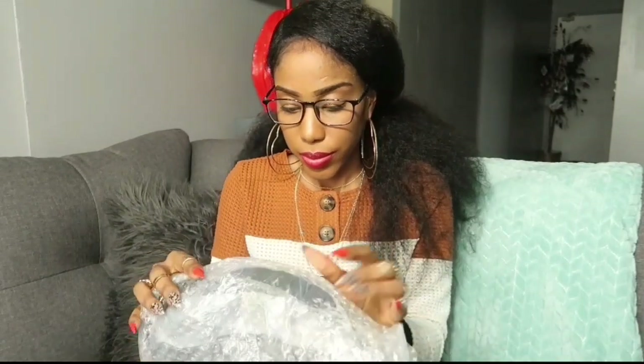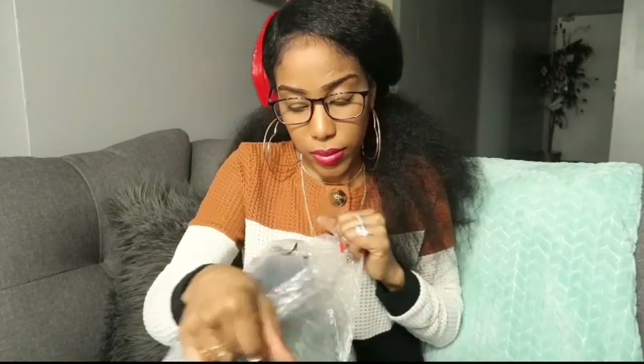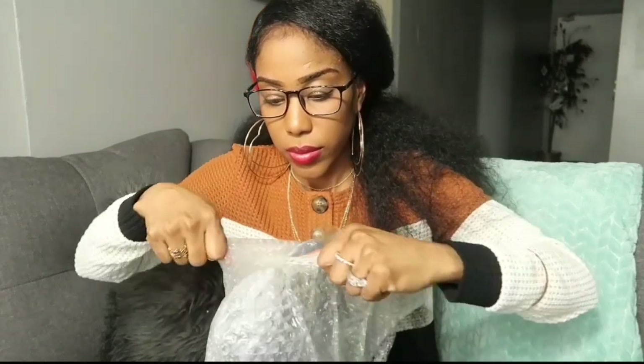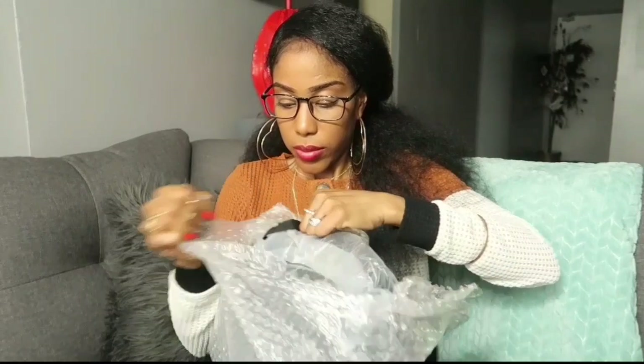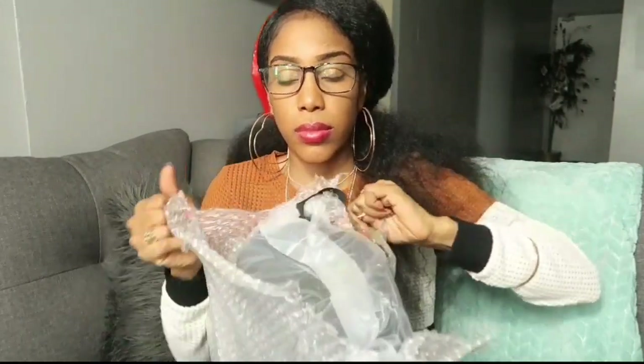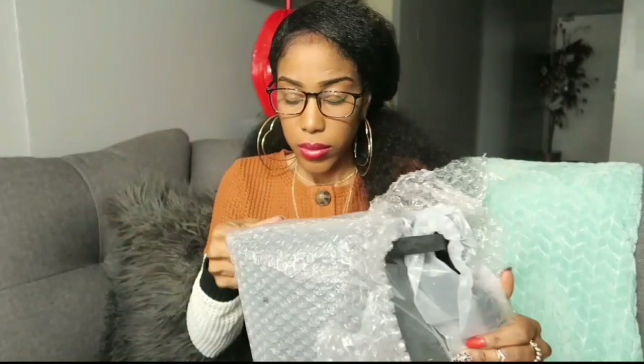Finally I am done fighting with this package and it's now time to reveal what this bag looks like. Of course I'm hoping that you guys love the bag that I chose. Let your girl know in the comment section — if you love this bag, did I make a good choice, would you rob this bag?